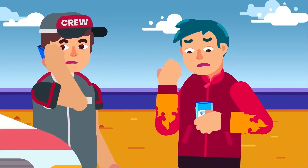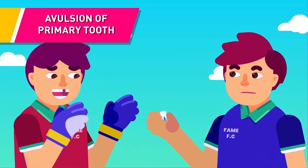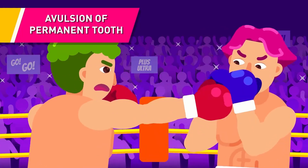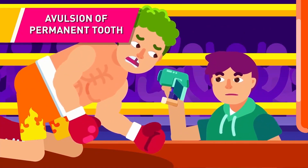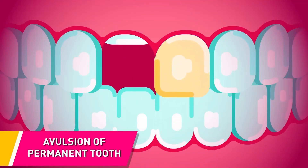For avulsion of a primary tooth, do not replant it as it can disturb the eruption of a permanent tooth; monitor the patient closely so the permanent tooth can grow smoothly. If the avulsed tooth cannot be found, use an X-ray to ensure it has not been intruded into the alveolar bone. A missing tooth can be replaced by a dental implant. For an intruded tooth not re-erupting on its own, orthodontic repositioning or surgery may be needed.